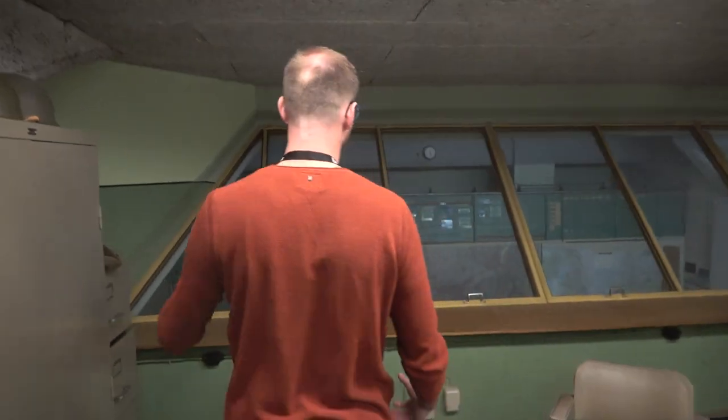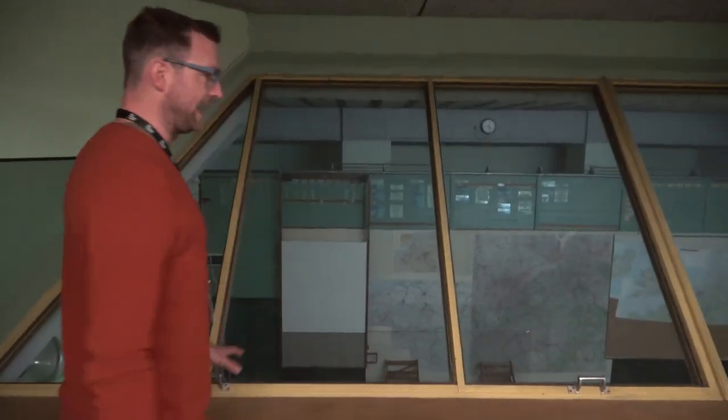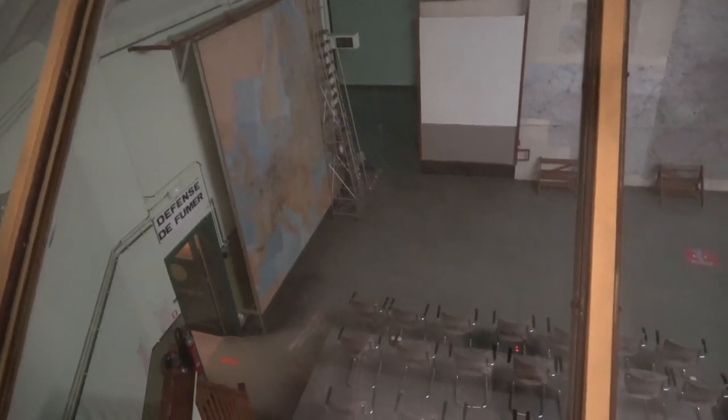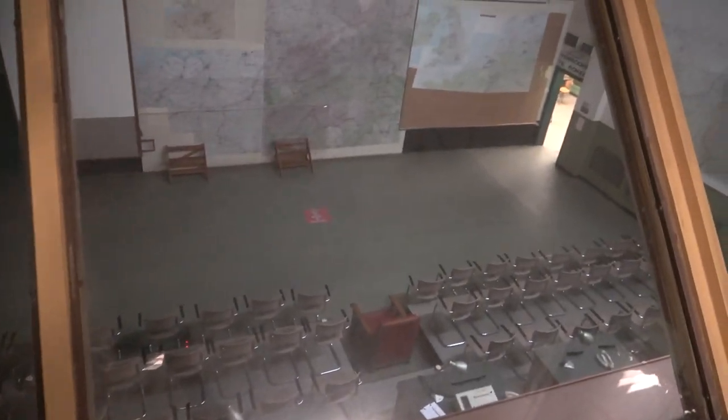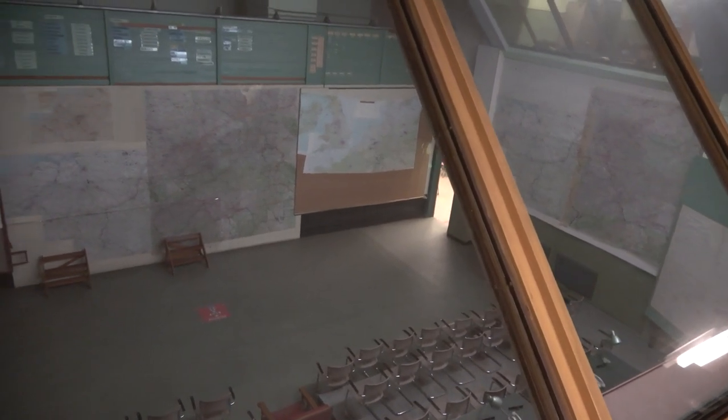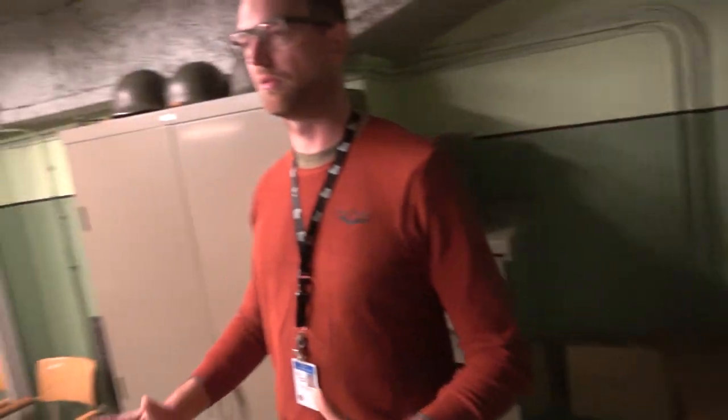Here we have a first better view of the operations room. Now it's quite dark because we're working on the electricity — in a few days it will be brighter. It has been a problem for a few years but we're now fixing it. The red chair is for the Chief of Staff. His office is here as well, which has more red chairs. You can take a seat in it if you want.